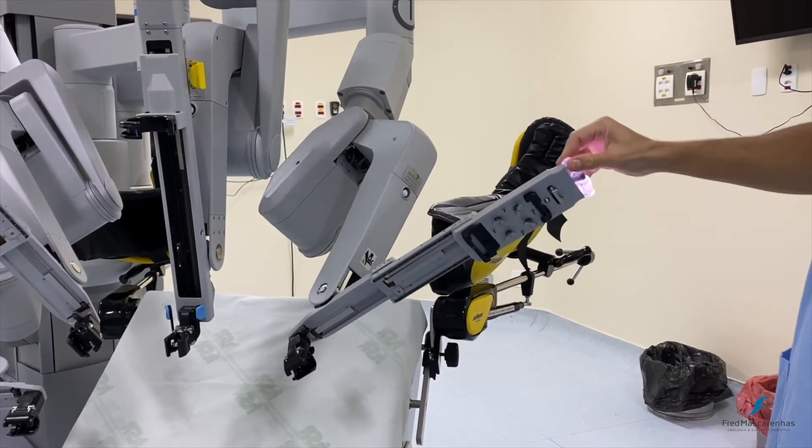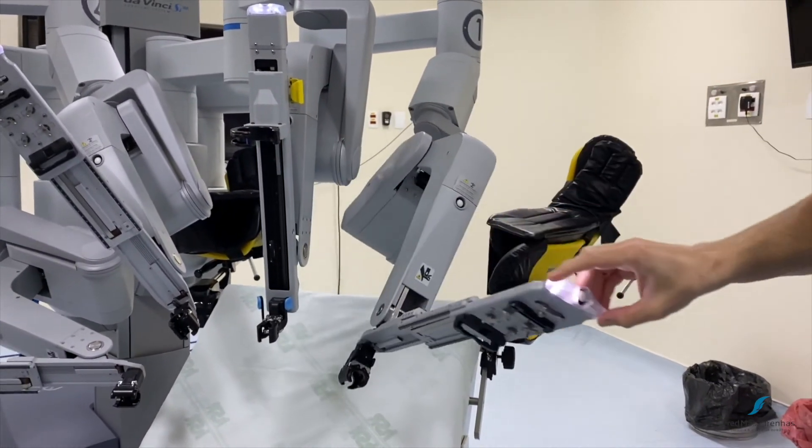Doing so, there are no limitations to performing the operation with the same degree of movement freedom.